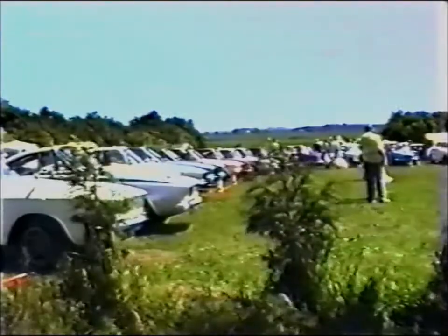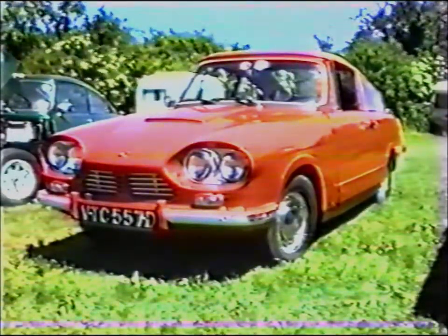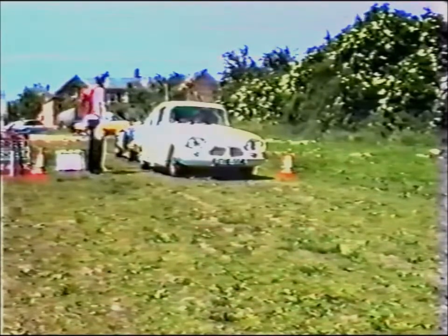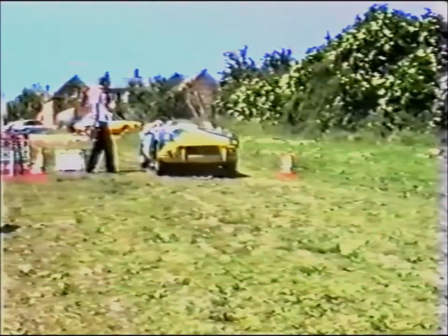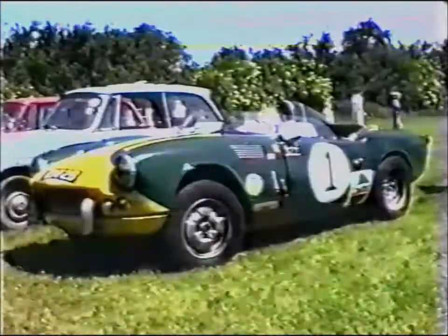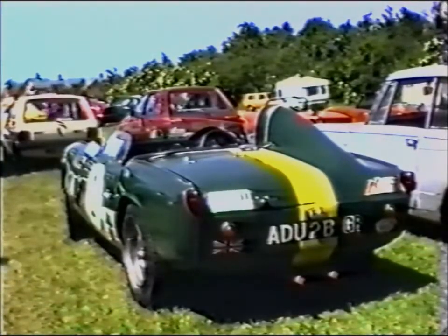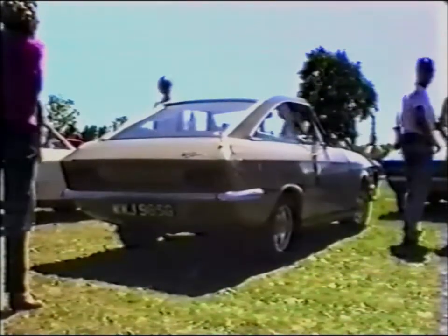One of the problems of organising a Bond meet such as this is that some Spitfire owners will try to get in on the act — they'll even try to creep in behind another car. But Peter, vigilant as ever, has spotted him. I don't know what he's saying to him, but he's telling him where to go. This Spitfire is not exactly a standard version; it looks like a Le Mans model — very streamlined, very low, but not as nice as the lines of a Bond.